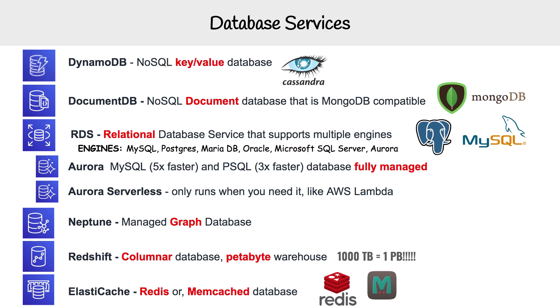Then we have Redshift. Redshift is a columnar store database — instead of reading via rows, it reads via columns. It's really good for working with a huge amount of data where you need to generate reports or analytics, like a business intelligence tool, and it can handle petabytes worth of data. There are 1,000 terabytes in one petabyte, so that is a significant amount of data.